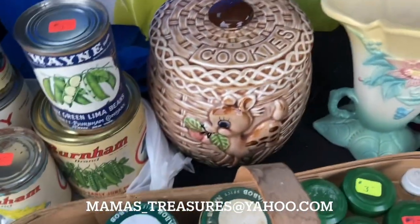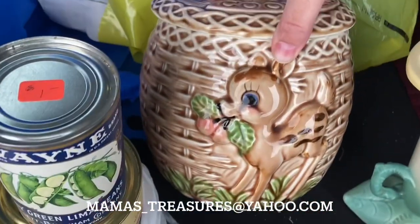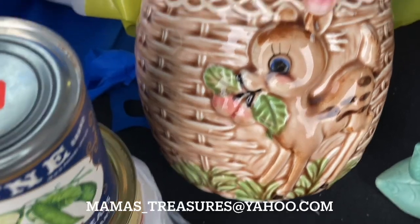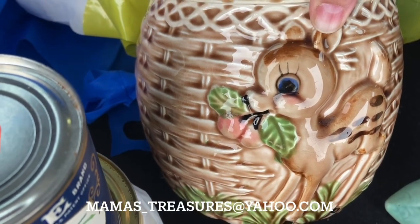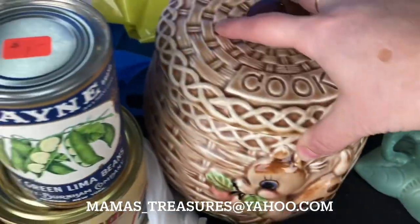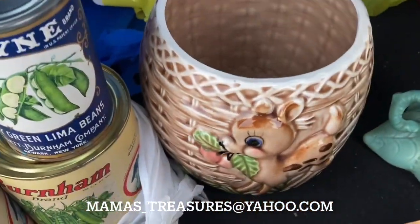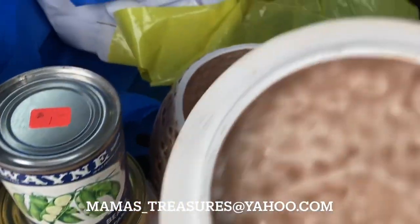A couple more things — we did really well. So we got this cookie jar. Look how sweet the little deer is. When I first saw it I thought he was smoking a pipe, but Jason said no. I'm not sure who made this, but it's a cookie jar with a cute little deer on it and it's in great condition.